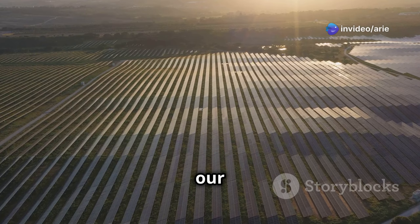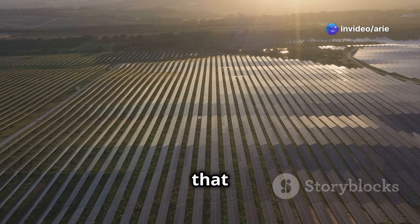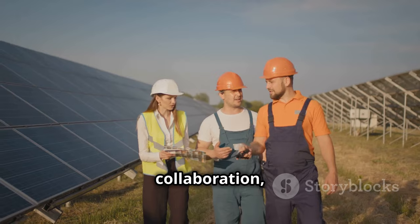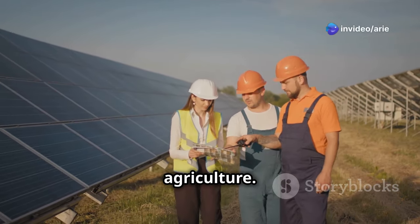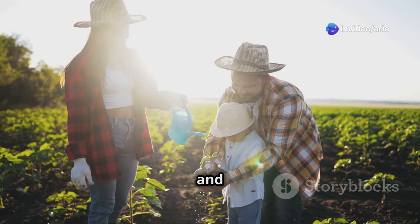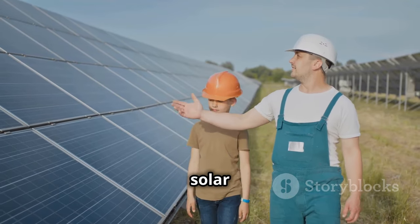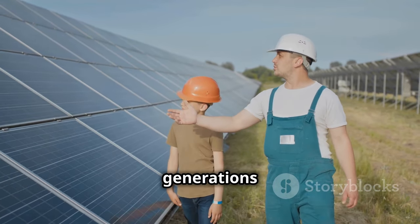The sun is a powerful ally in our quest for a brighter future, and solar irrigation allows us to harness that power to nourish our planet. The journey towards widespread adoption requires collaboration, innovation, and a shared commitment to sustainable agriculture. By working together, we can empower farmers, strengthen communities, and create a future where technology and nature work in harmony to feed the world. The time to embrace solar irrigation is now, and the benefits will resonate for generations to come.